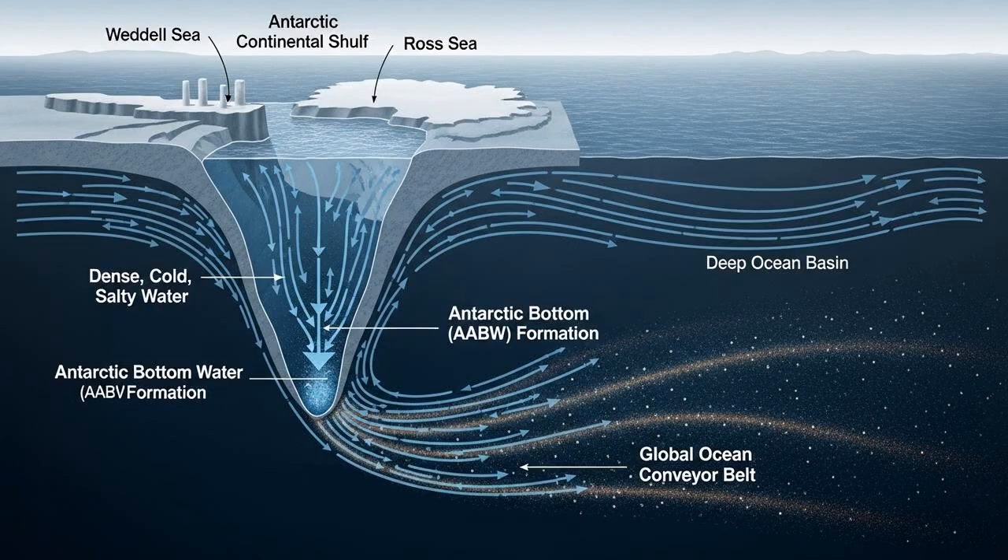Firstly, the canyons play a pivotal role in the global ocean conveyor belt. Near the ice shelves, seawater becomes very cold and salty, and therefore very dense. This dense water sinks and flows down the continental slope, often guided by these canyons. As it funnels into the deep ocean, it becomes what is known as Antarctic Bottom Water, or AABW. This is one of the engines of global ocean circulation — a slow-moving current that distributes heat, salt, and nutrients around the entire planet, helping to regulate the global climate. The canyons are the highways that deliver this cold water to the deep sea.